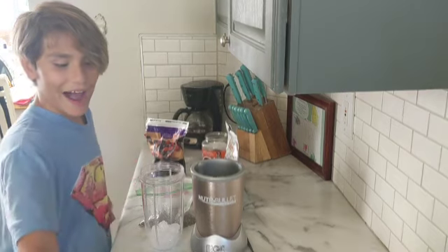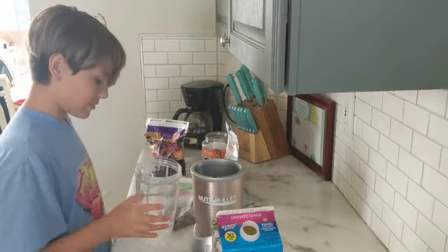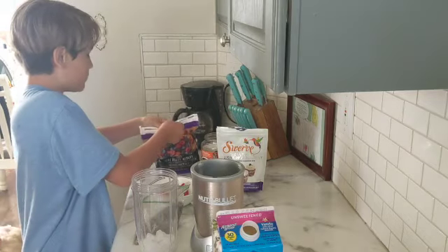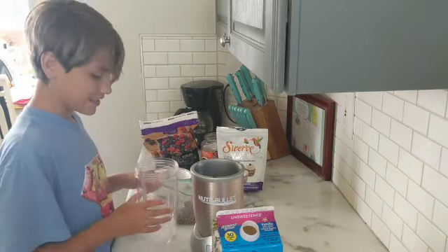My turn. I got some almond milk that's unsweetened, I got some ice, I got some chia seeds, I got some cinnamon, I got some sweetener, I got some coffee, I got some frozen berries, and some strawberries. Okay, let's make this thing.